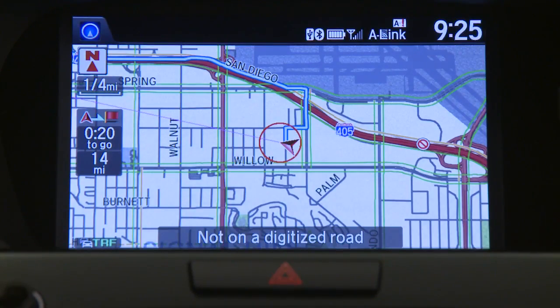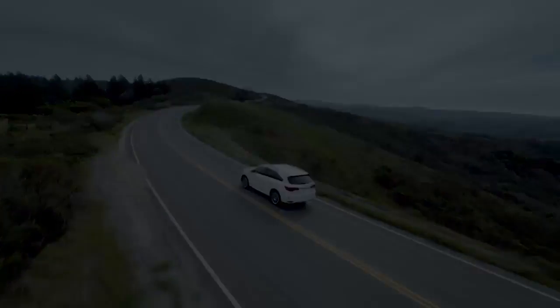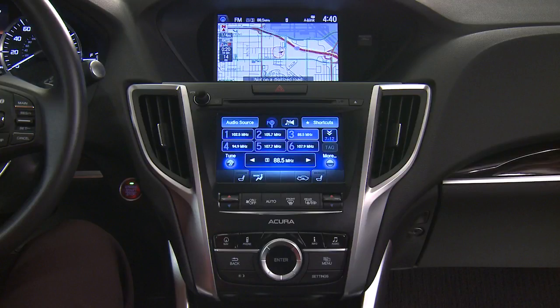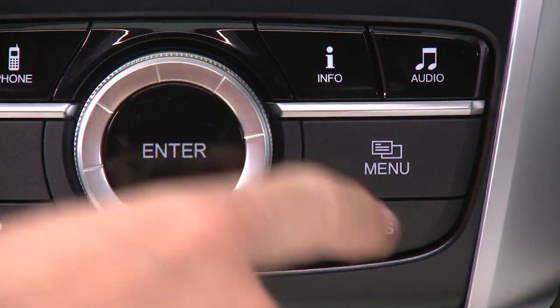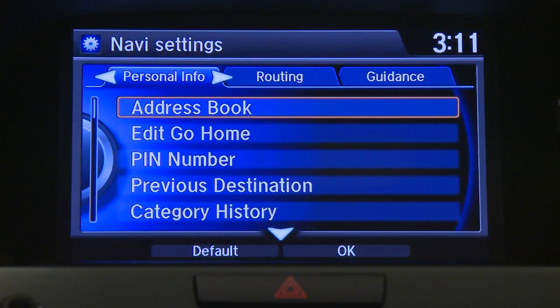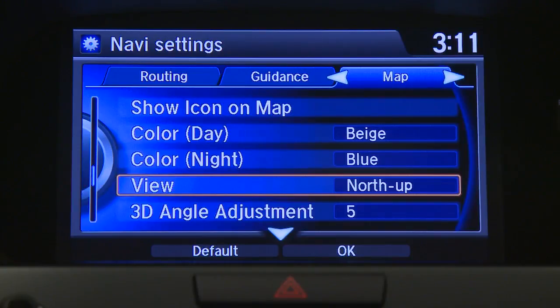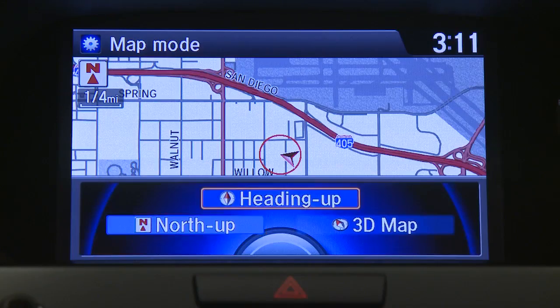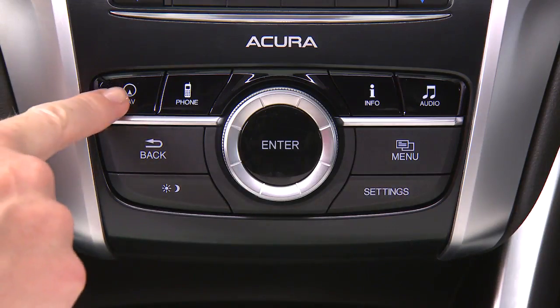The Acura navigation system's voice recognition makes it easy to set a destination even while you're driving. The system can display the map with north up or with the vehicle's heading up. To change the map orientation, press settings, then navi settings. Push the interface dial three times to the right to select the map tab. Scroll down to view and push enter. Rotate to heading up and push enter, then push nav to return to the map view.